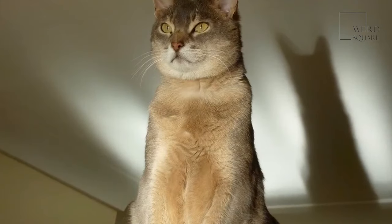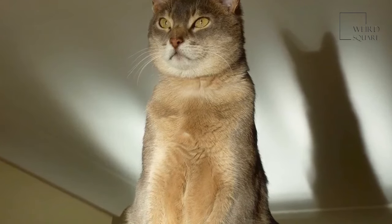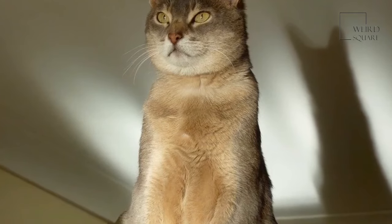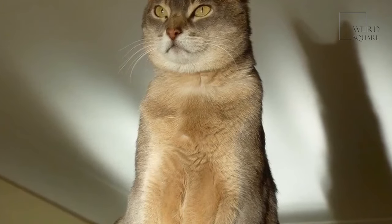The Abyssinian is now one of the most popular domestic cat breeds in the USA, and was thought to have been first exhibited at Crystal Palace in 1871. The first official listing of the Abyssinian cat breed was in 1882.